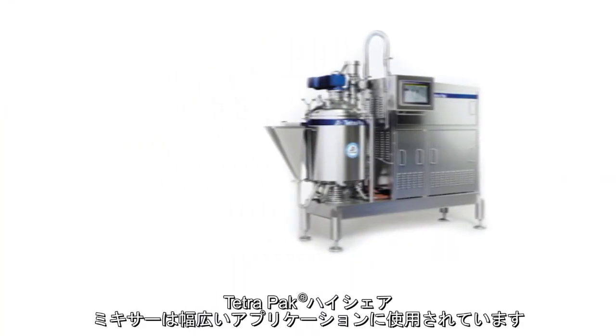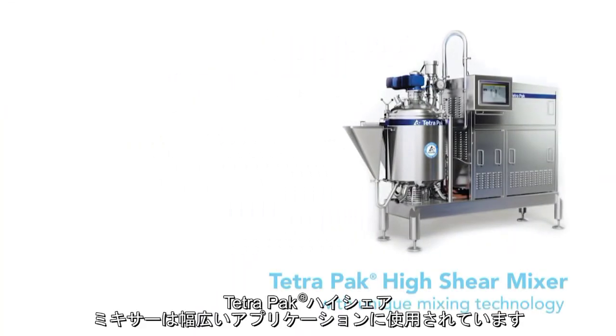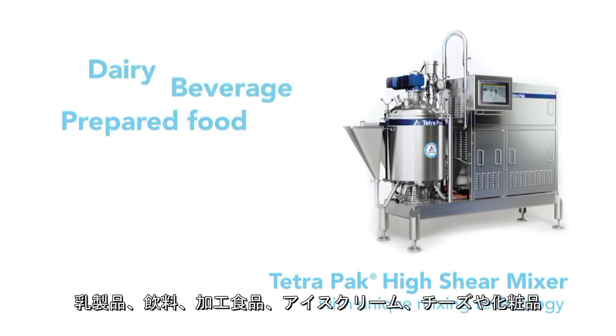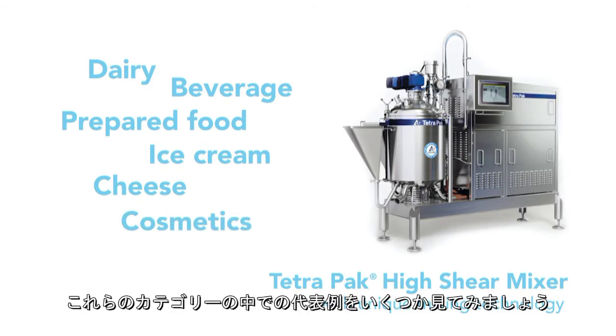The Tetra Pak High Shear Mixer is used in a wide range of applications and products, for example dairy, beverage, prepared food, ice cream, cheese and cosmetics. In the following, we present a few of the most common uses within these categories.